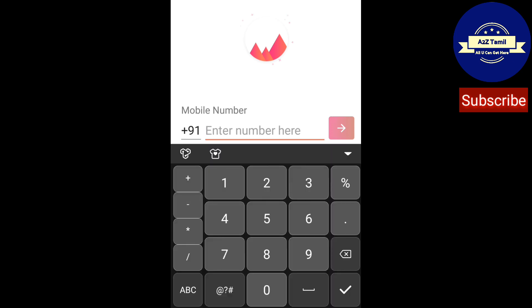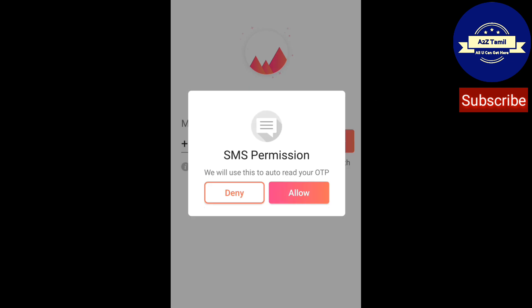This is the next screen that appeared. Due to my privacy, I have hidden my mobile number. Just enter your mobile number here. This app works only in India, because UPI was introduced in India last year. After entering your mobile number, an SMS permission will be requested. Just click Allow.